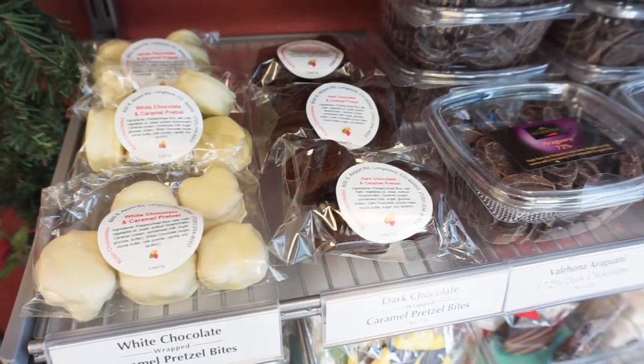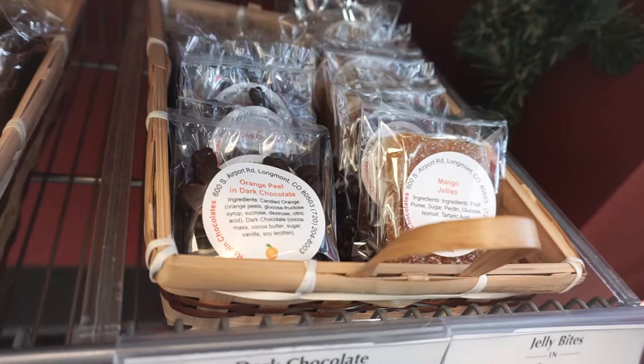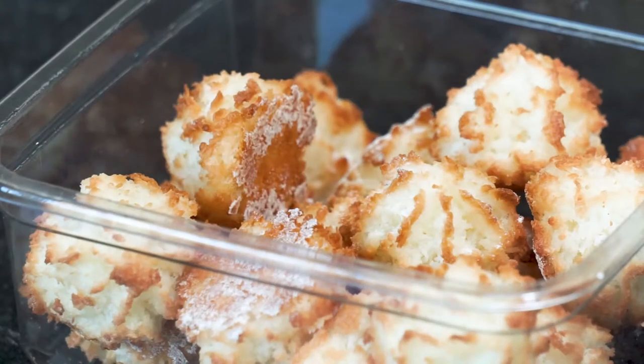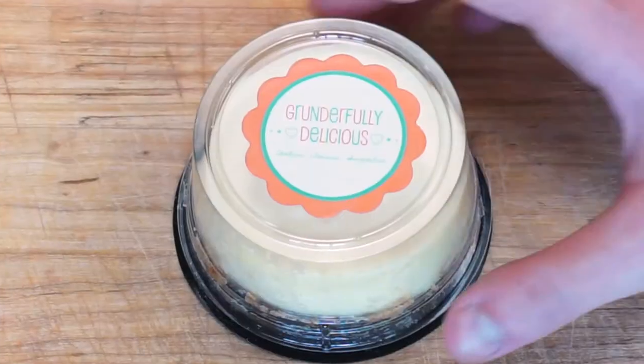Labels let you include ingredients, dietary information, special qualities about your bakery, and more. With custom shapes and amazing detail, product labels are also finished on a roll, and you can choose the direction that they are oriented, so applying your labels can be one of the easiest parts of getting your baked treats to your customers.